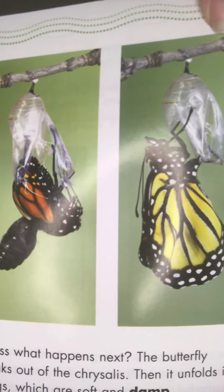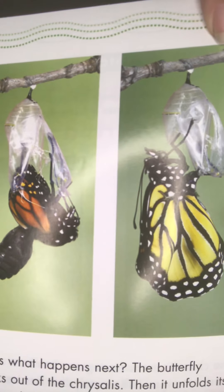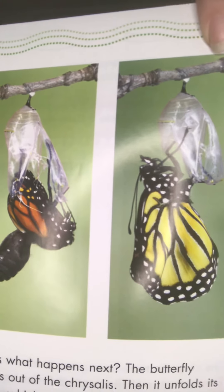The butterfly unfolds its wings — it's been stuffed up in there, all tight and cramped. The wings are still soft and damp and almost look clear after they get out. The brand new butterfly waits in the sun for its wings to dry and then flutter, flutter, flutters away! Monarchs flap their wings five to twelve times every second. If you say 'one one-thousand,' that's already a second — and they can flap five to twelve times that fast. That's pretty crazy!